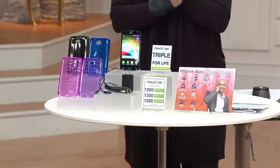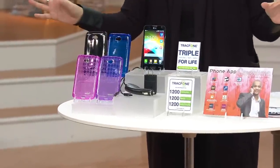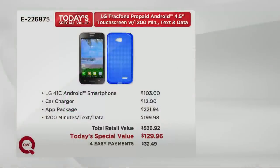You can take your existing number with you or start a new TracFone number. There's an 800 number for all of our customers. This incredible value would be $536.92 for those of you getting it now, but we have it for $129.96, and for those looking at getting this, it's on four payments at $32.49.